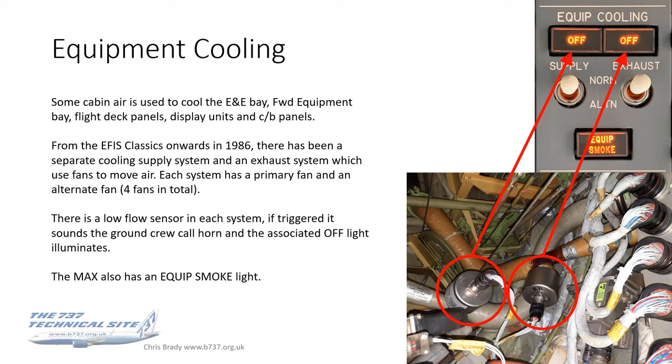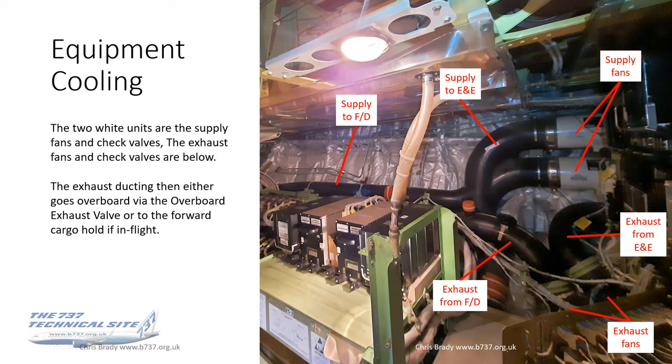The equipment cooling pipes are all labeled up in the photo on the right. It starts with fans pushing air through the aircraft, then it splits in two. The long pipe to the left goes off to the flight deck and forward equipment. The pipe coming down is the supply to the E&E Bay. Then there are two more exhaust return ducts at the bottom of the picture, with fans at the end of those drawing the air through on the exhaust system.